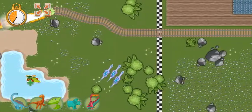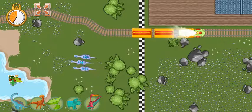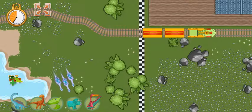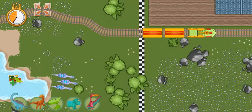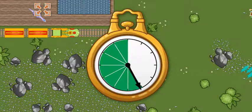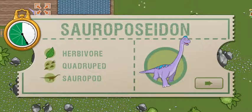The track is complete! Great job! Hooray! We arrived ahead of schedule! All aboard! We arrived early last time and we are this far ahead of schedule. Now we have this much time to make it to the next station. This time we're picking up a Sauroposeidon. Sauroposeidon has a long neck and loves to eat leaves high above the ground.